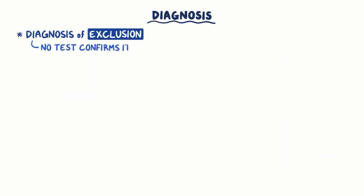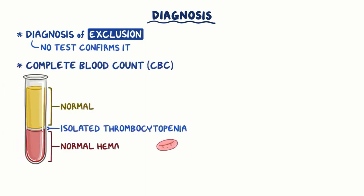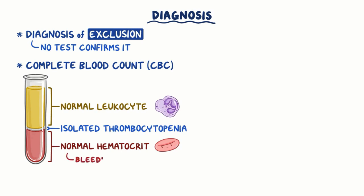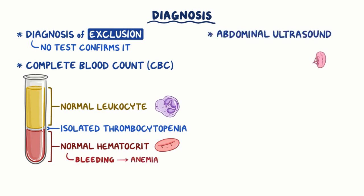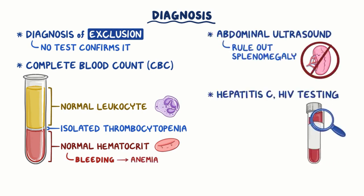ITP is a diagnosis of exclusion, so there is no specific test that confirms the diagnosis. The CBC usually shows isolated thrombocytopenia with a normal hematocrit and leukocyte count. In some cases, if there is significant bleeding, that can lead to anemia. An abdominal ultrasound is often done to rule out splenomegaly, and hepatitis C virus and HIV testing are done to rule out secondary ITP.